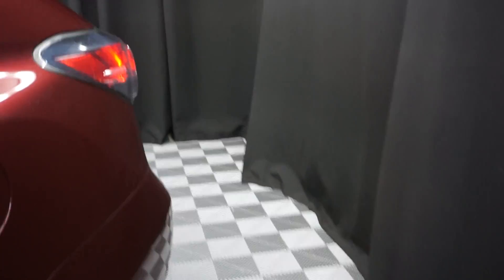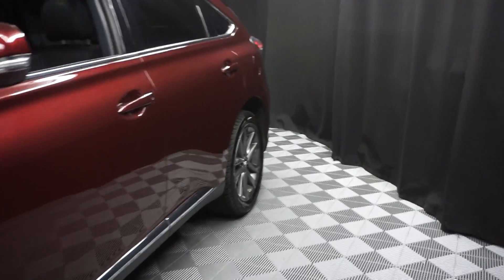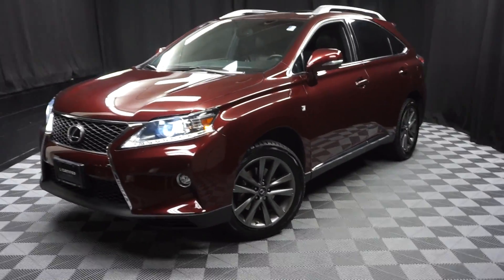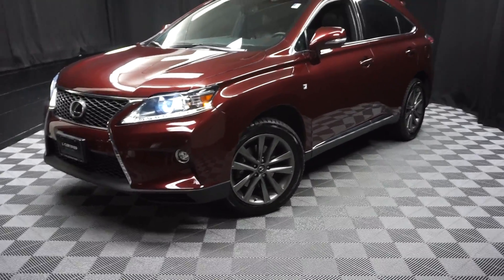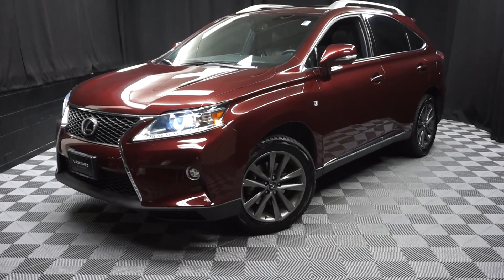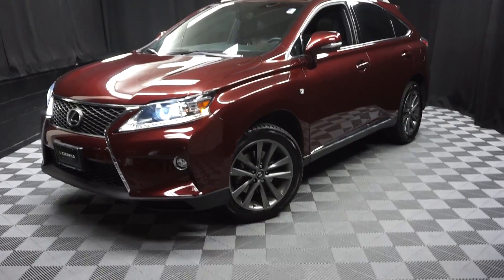Looking for more information on this 2015 RX F-Sport or any of the other 100-plus vehicles in our pre-owned inventory in our 90,000 square foot pre-owned showroom — that's right. When you come here at Lexus of Wilmington, you can do your car shopping indoors to avoid the elements of the weather. Stay warm, stay cool, stay dry and shop inside at Lexus of Wilmington. Go to LexusofWilmington.com for more information.